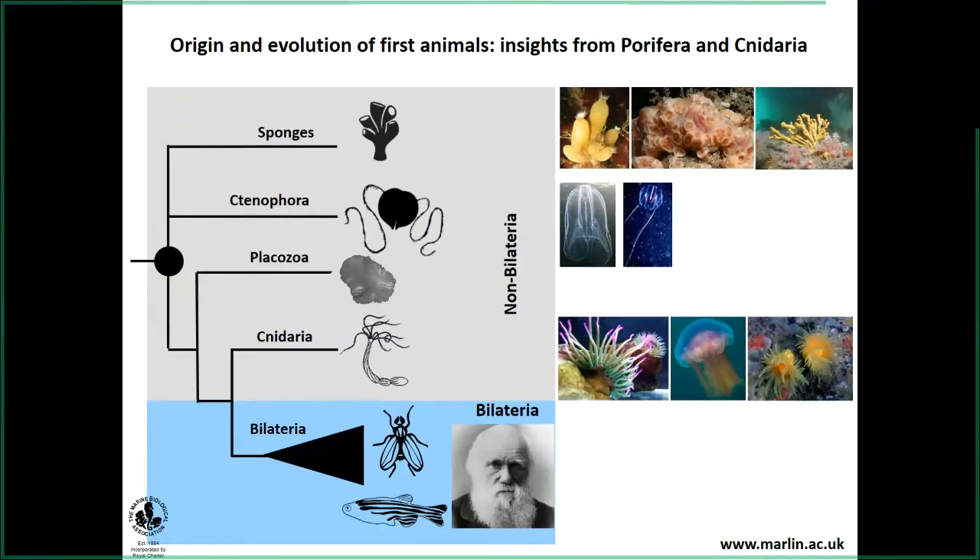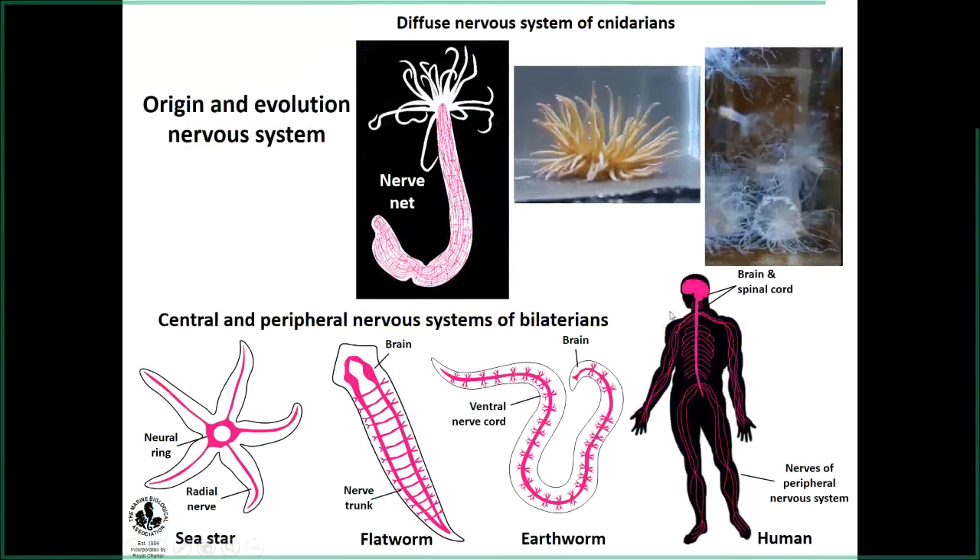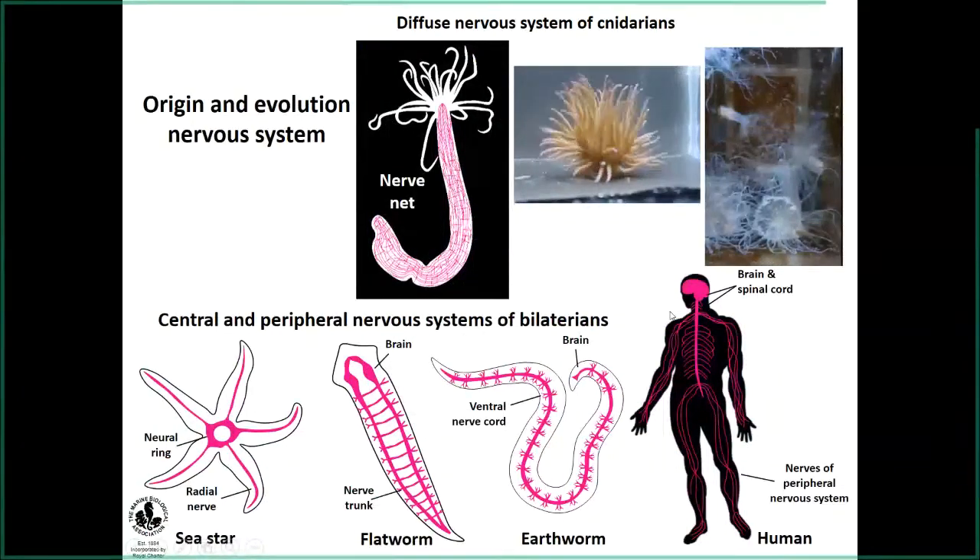For instance, in our lab we are interested in studying the nervous system in the cnidarians. Cnidarians are one of the first animals to evolve with a true nervous system, which is homologous to the bilaterians. However, their nervous system is quite simple, known as the nerve net.